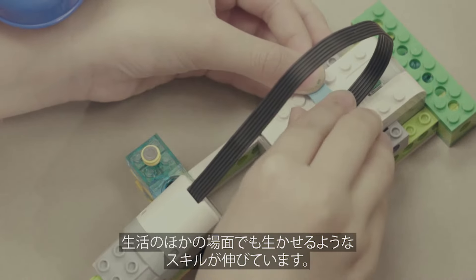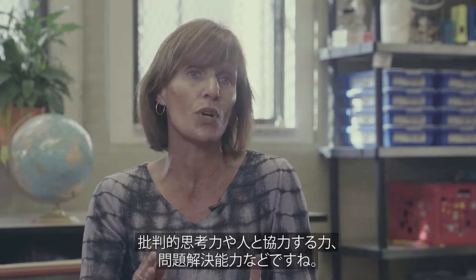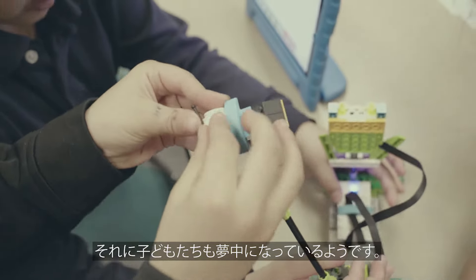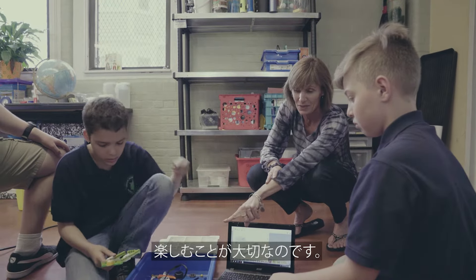I feel like it gives them some skills that kind of cross into other areas of their lives as far as critical thinking, working with others, problem-solving, and I feel like it's engaging which is really important for elementary students to really get invested in what they're doing and enjoy it.